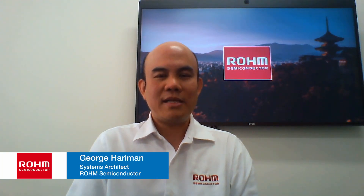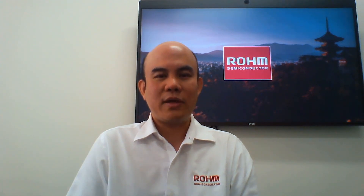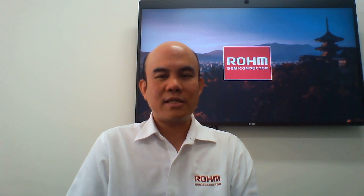My name is George Harriman. I'm a systems architect here at Roam Semiconductor, and my job is to help customers design in Roam's broad portfolio of products, including those for EV chargers.